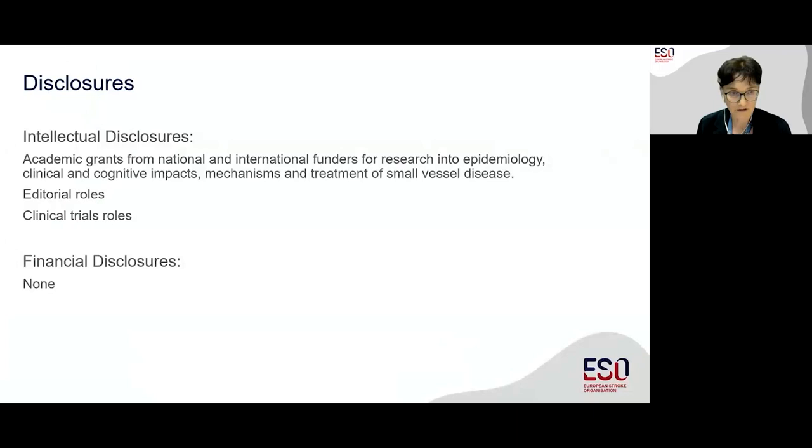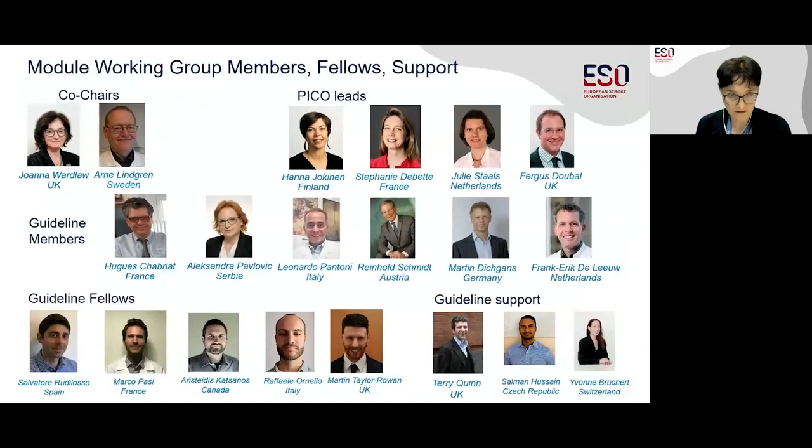These are our disclosures. I would like to thank my co-chair Arne Lindgren, the people who led the individual PICO questions, the guideline members and fellows, all of whom have contributed massively to making this happen. And also the guideline board representative Terry Quinn, the methodologist and administrative support, and not least the reviewers and the editor of the European Stroke Journal, who have all contributed to making this guideline a very useful product.